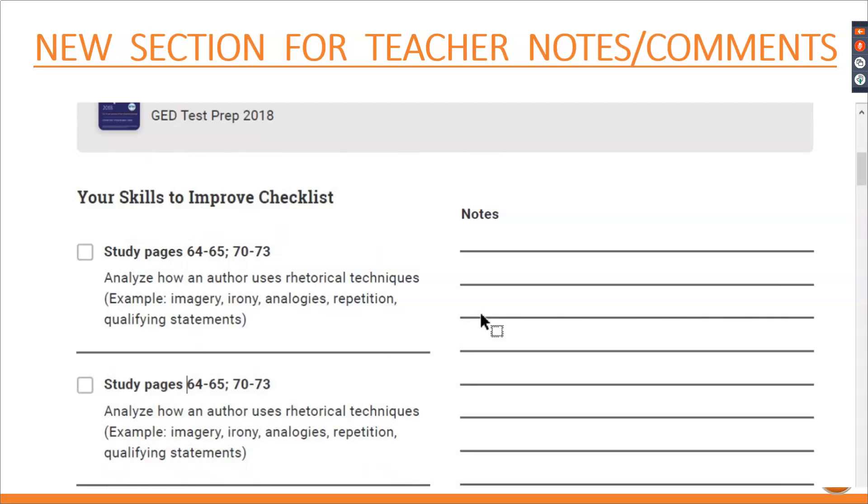Teachers, we heard you loud and clear. If you're going to be looking at that score report, you'd like to have a little area where you can write some notes. It's one thing for the student to see the skills-to-improve checklist; it's even better when you have notes to write in the margins and can give guided direction. Not only do they have the printout from the score report, but they have your notes. Those are some important changes in the score report, and I think it's a really good way to tie together what you do in the classroom — instruction, supplemental skills checked off in GED Flash, then back through the enhanced score report.